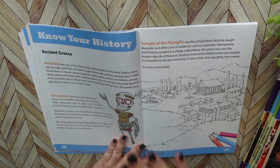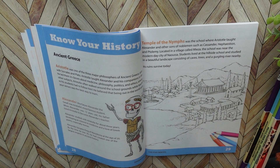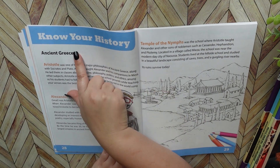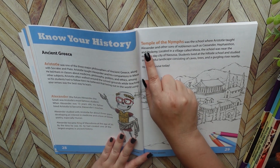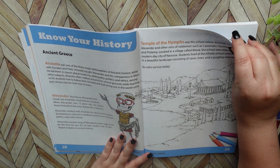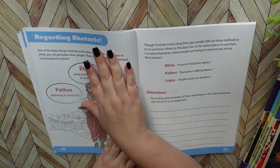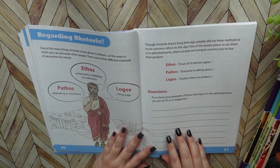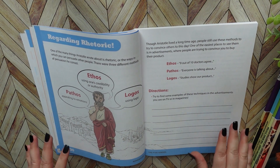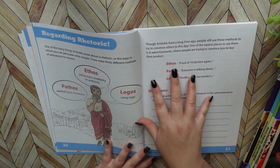Then you go into Know Your History, which is the beginning of part one. It goes over ancient Greece — you have Aristotle, Alexander, the Temple of the Nymphs — just a lot of great information in a really fun, child-friendly way. Then you also have a little worksheet where you have to try and find some examples of the techniques you see in advertisements like on TV or in magazines, and they tie this all into ancient Greece.